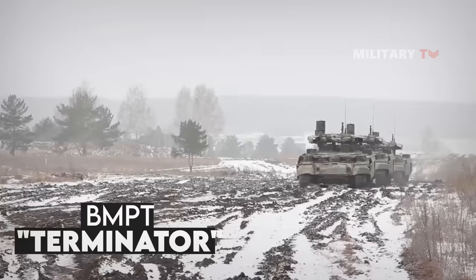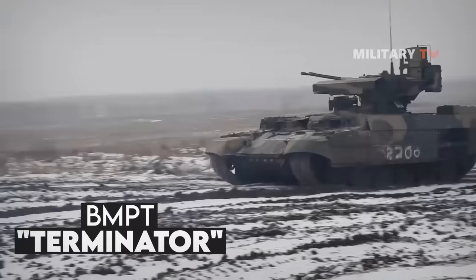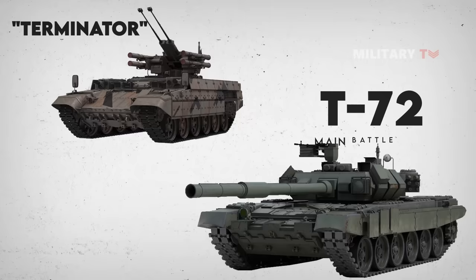The BMPT Terminator refers to an Armored Fighting Vehicle designed and manufactured by a Russian company. This vehicle was designed for supporting tanks and other AFVs in urban areas. It was unofficially named the Terminator by the manufacturers, and is based on the widely used T-72 main combat tank design.